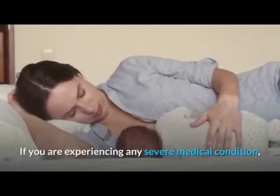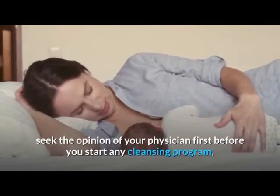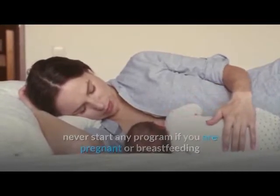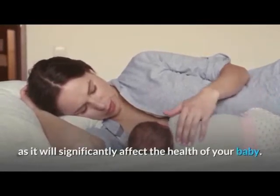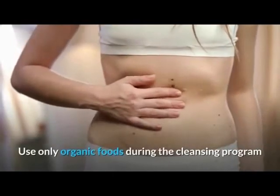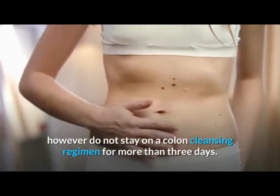If you are experiencing any severe medical condition, seek the opinion of your physician first before you start any cleansing program. Never start any program if you are pregnant or breastfeeding, as it will significantly affect the health of your baby. Use only organic foods during the cleansing program; however, do not stay on a colon cleansing regimen for more than three days.